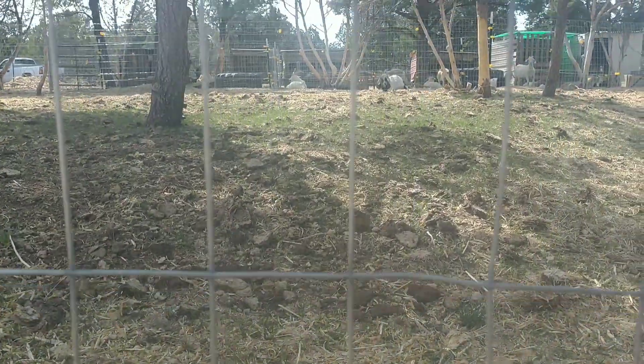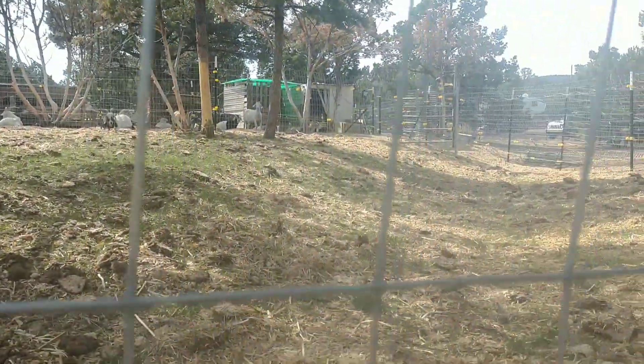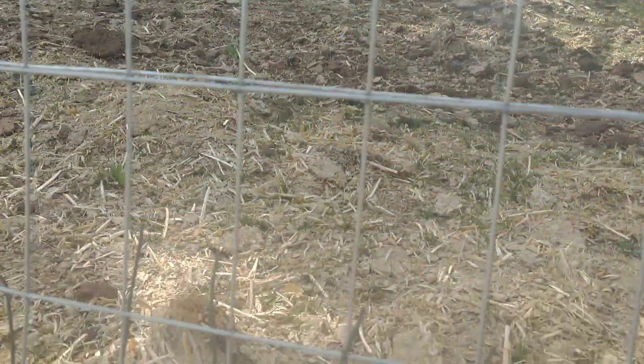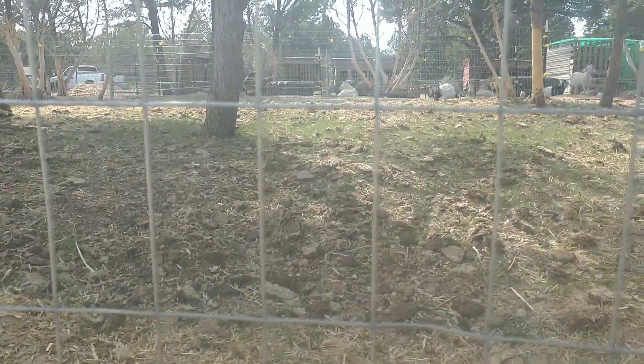There's grass all over this pasture, it's just really hard to see. Getting lower — maybe you can see a little bit better. You can see the green over there, and it's green everywhere. It's just hard to see because they're little fine hairs of grass coming in. It's definitely getting green and we're very excited about that. Can't wait to get the goats out here.